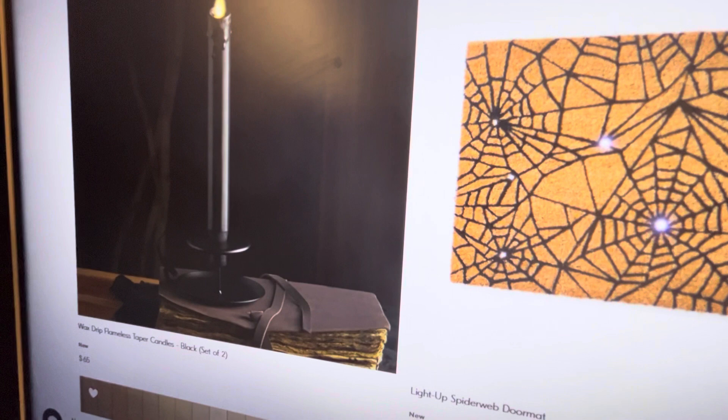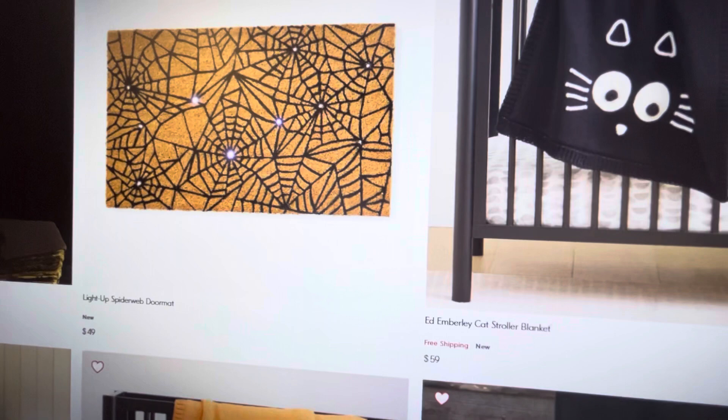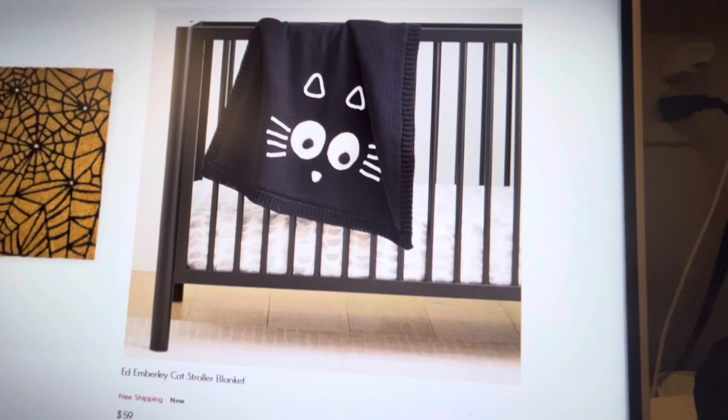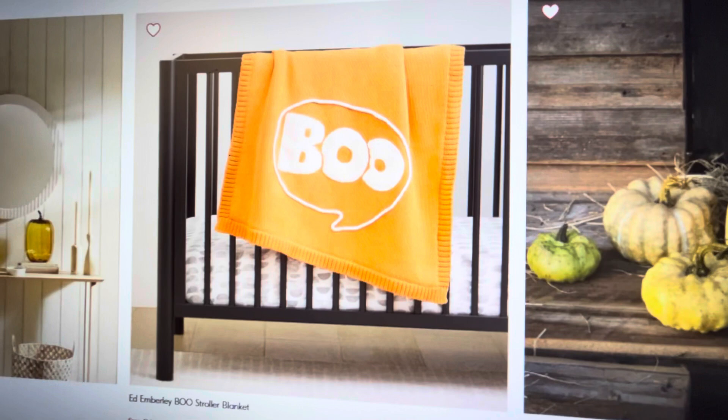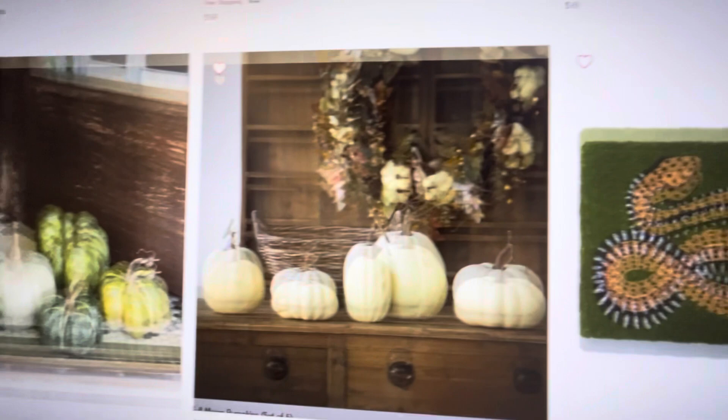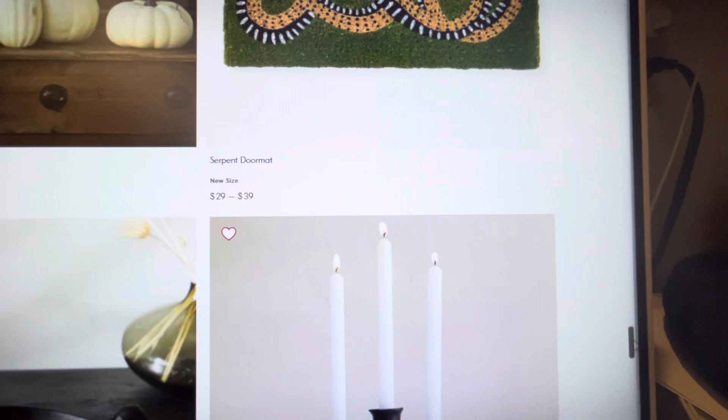Here is a wax drip flameless taper candle. Light-up spiderweb doormat — this reminds me of the doormats they have at Pottery Barn; you step on them and they light up. And then here we have a baby blanket — that is adorable. If my daughter was still a baby, I would most definitely be buying this because her nickname was Boo. Still is.